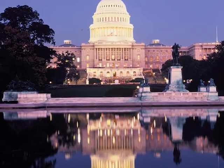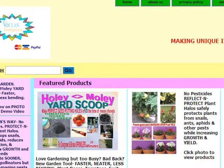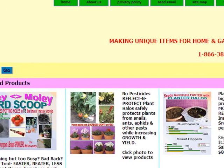We are currently making them in the U.S. To become a distributor or to order, call 1-866-386-0070, or order online.